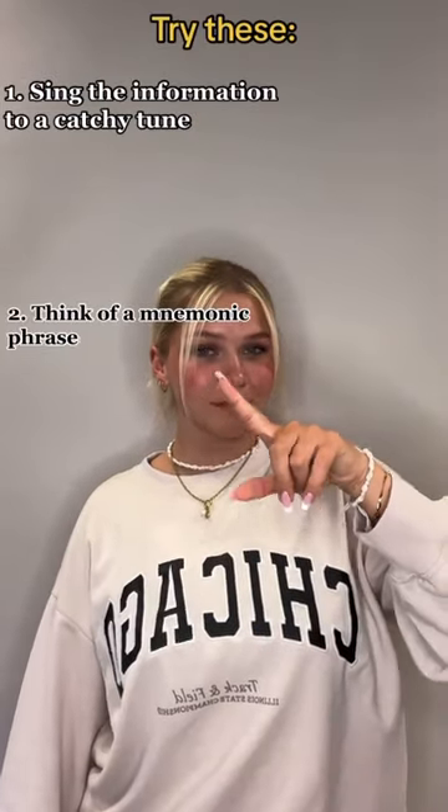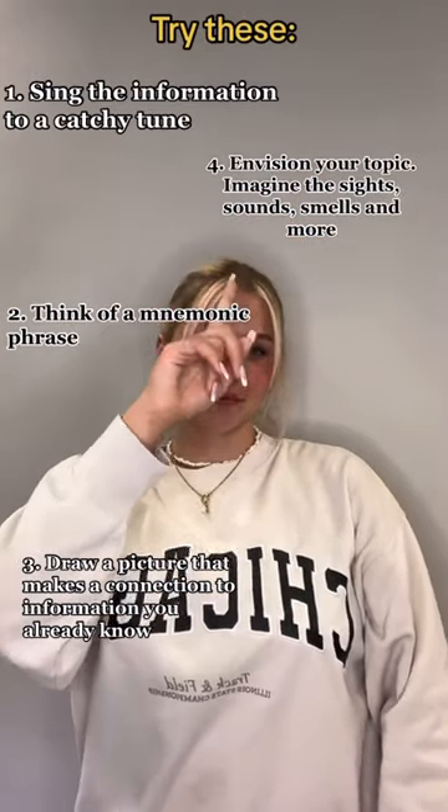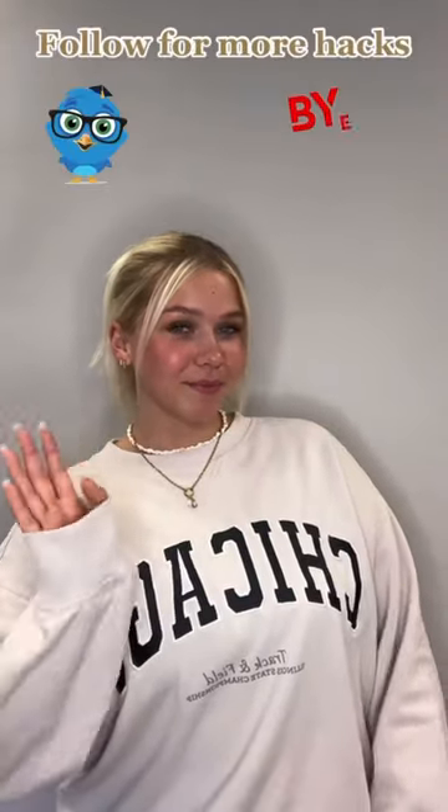Here are some examples: sing the information, think of a mega phrase, draw a picture that makes a connection, envision your topic, think of rhymes or tongue twisters, or visualize on a mind map. Follow for more hacks.